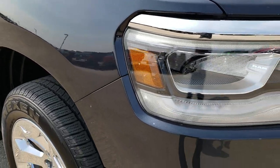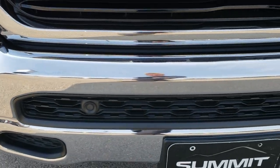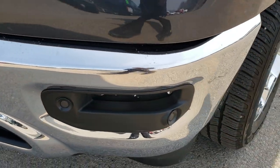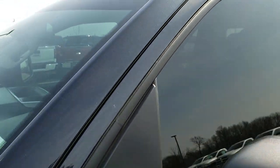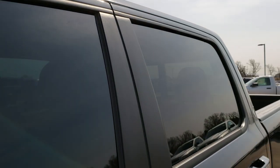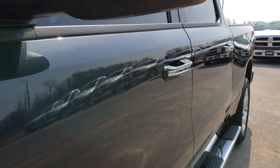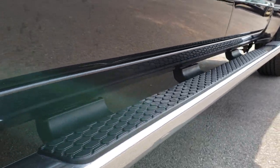This truck has the legendary 5.7 liter Hemi motor. From this HD video, you will be able to tell that this truck is extremely clean all the way around. It has the front bumper sensors. Max Steel Metallic is the color. We shoot all of our videos in 1080p, so if you have HD capabilities on your computer, tablet, or smartphone device, turn them on right now because it's like you're right here looking at the truck with me.